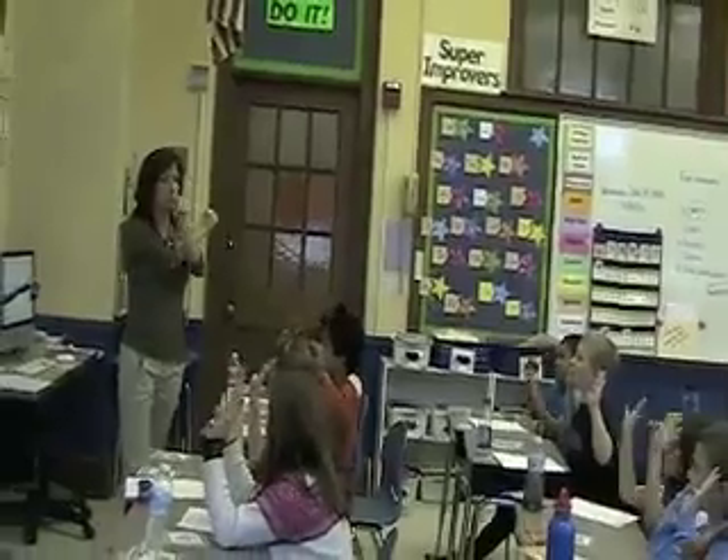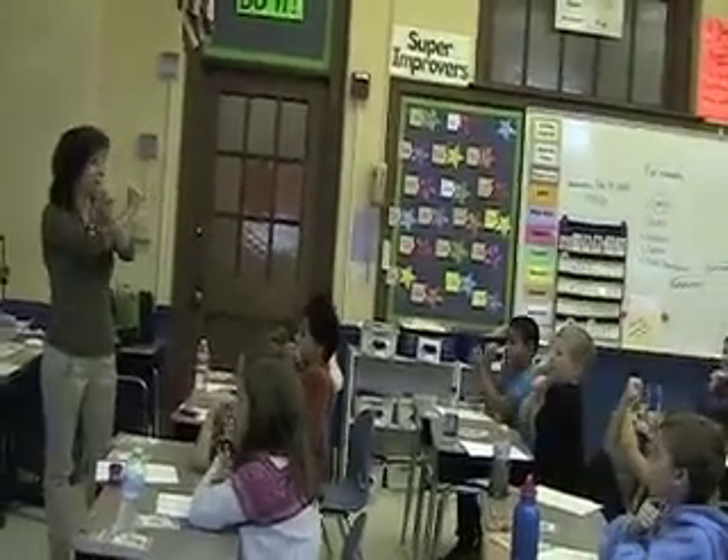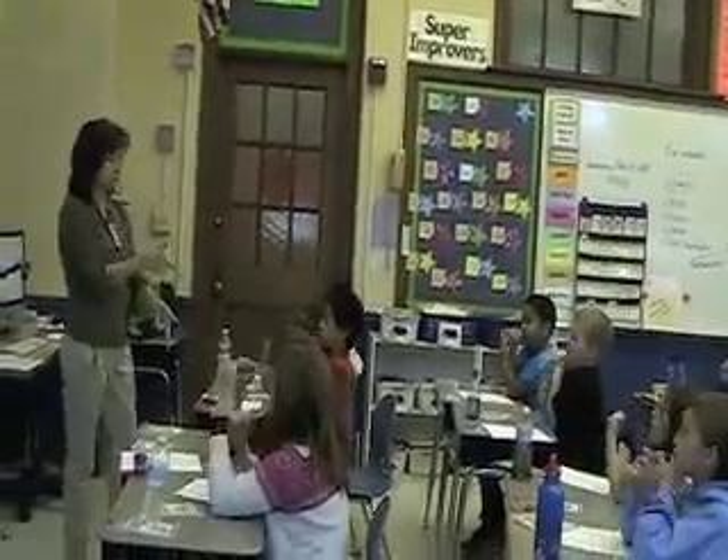Factors. Factors are the numbers we multiply. Are the numbers we multiply. To get a product. To get a product.